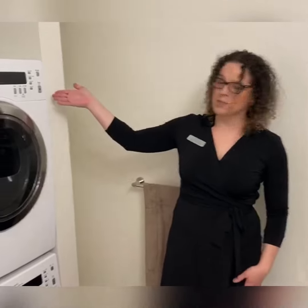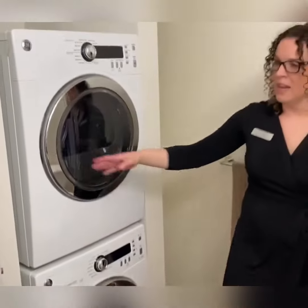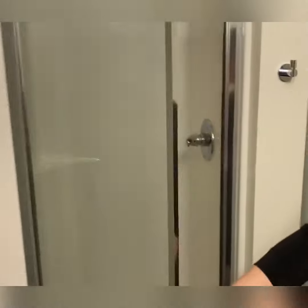This is the first bathroom. You have a full-size GE stackable washer and dryer, and you actually have a full-size walk-in tub as well.